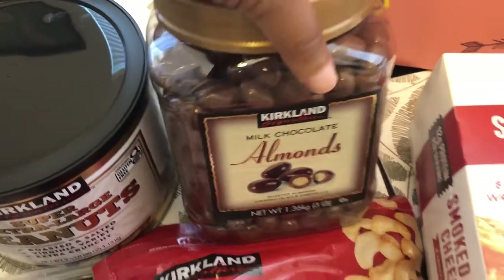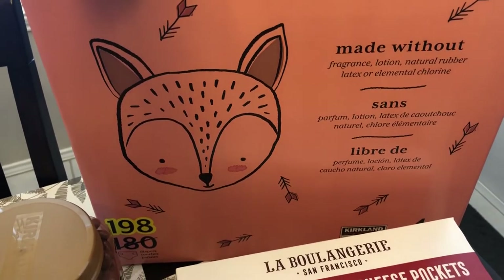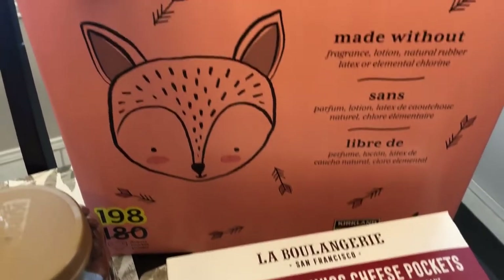I think the chocolate covered almonds were $14. My two-year-old needed some diapers so I grabbed a box of diapers for him — I think they were $34.